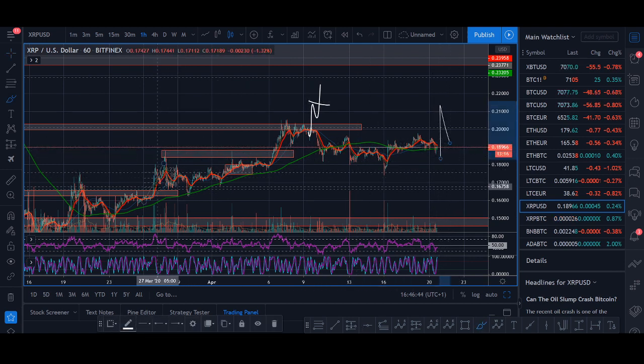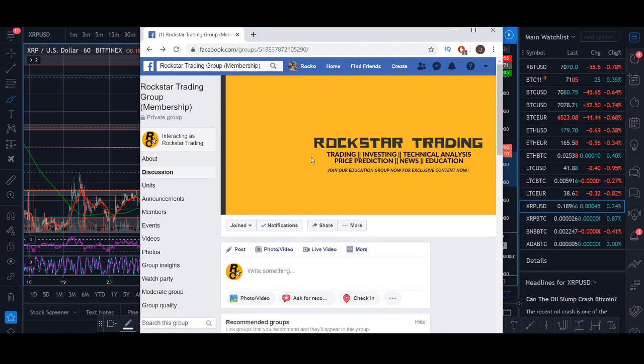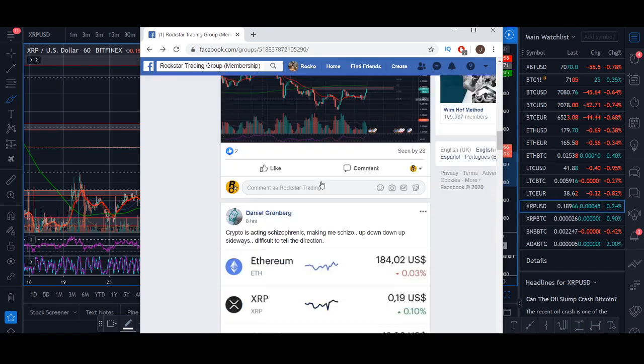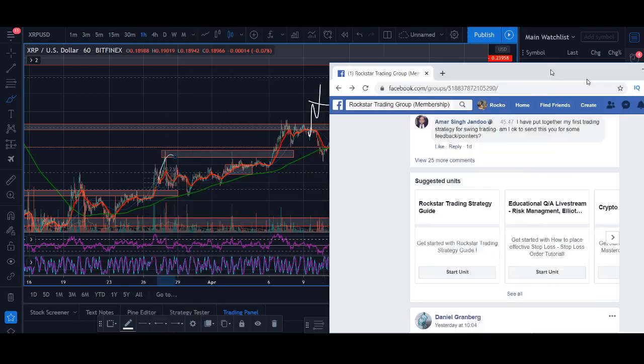If it breaks out cleanly — like we've seen previously, or like the Tezos example — that's when we act. Tezos has been one of the really good coins we've been trading. I'm still in Tezos although it's coming into resistance. There are loads of other examples like Coty. If you want to check out the group for a month, I'll leave the links below.